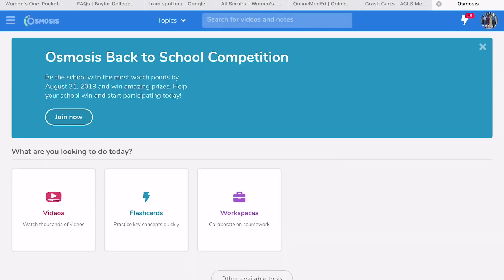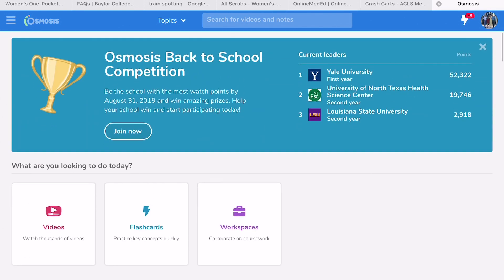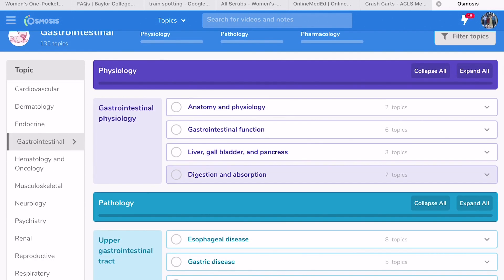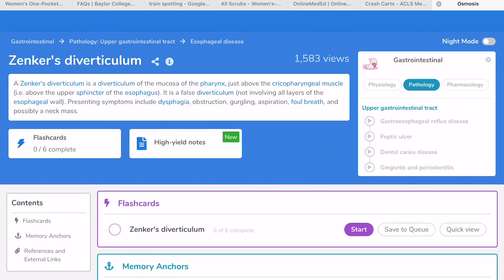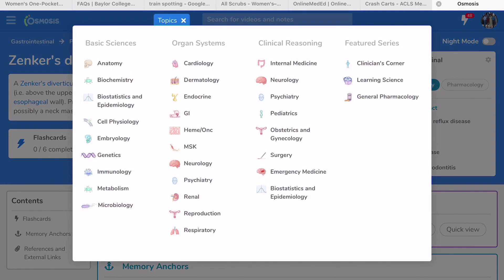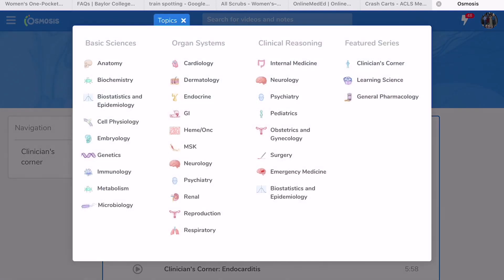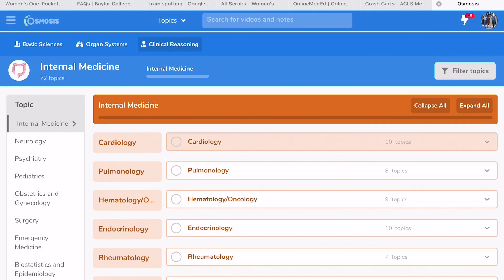Osmosis has so many things. You can get a PA school discount — I paid around $200 for two years. They have so many topics: GI, MSK, neurology, psychiatry — almost everything you'll cover in PA school. They have a lot of fantastic flashcards covering clinical medicine, pathophysiology, and pharmacology, so when you go through your flashcards you're studying all three at the same time. That's one of the key reasons I really like Osmosis flashcards.